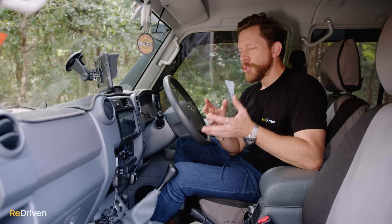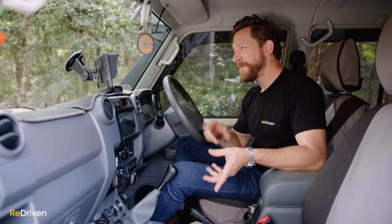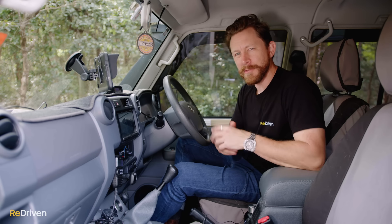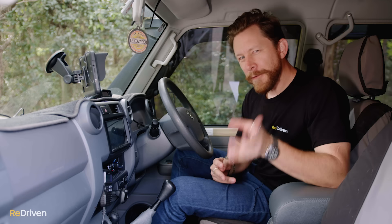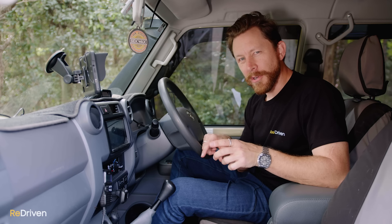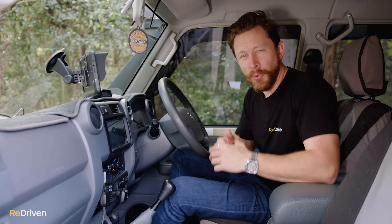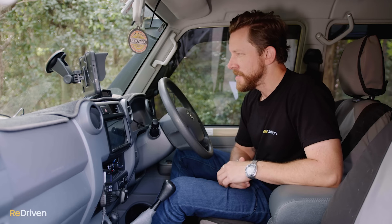Toyota were basically forced to improve the safety features on the 70 Series because of their main customers — mines and fleet buyers. The only 70 Series to receive a full five-star ANCAP safety rating is the 79 Series, because that's the main vehicle those customers actually buy. We have a funny feeling the only way it got a five-star ANCAP rating was because it absolutely ploughed through all of ANCAP's safety equipment and didn't even get a scratch.